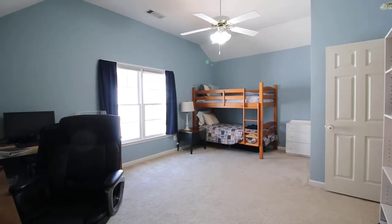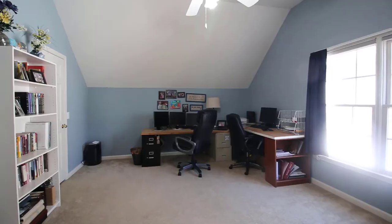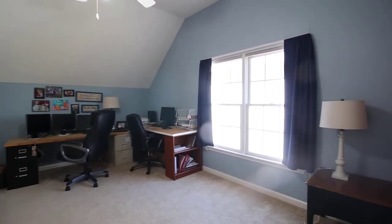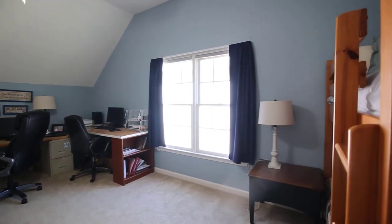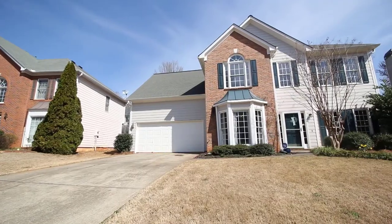At the end of the hallway, you will see a very large room with so many options for how you can use it — make it into another bedroom, a playroom, an office, an entertainment or workout area. The size of this room leaves you with plenty of options to choose from.